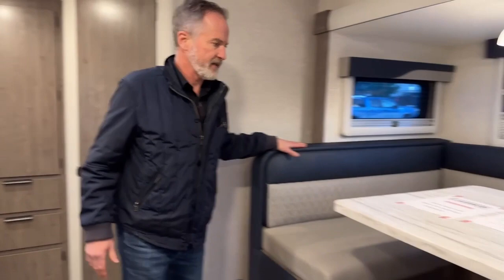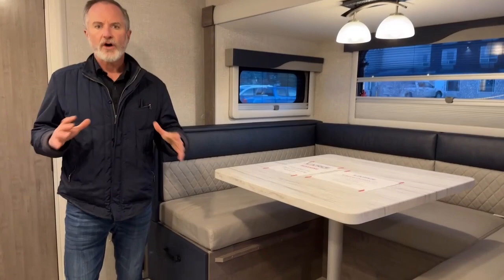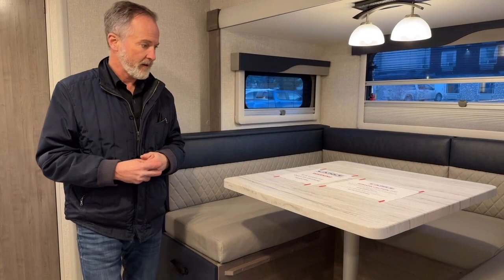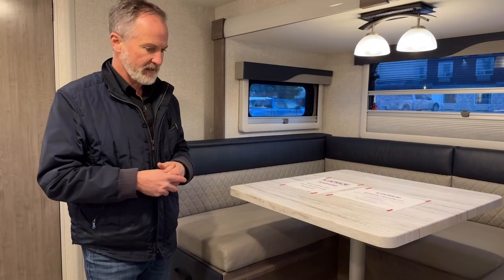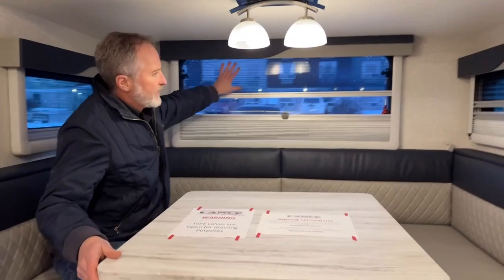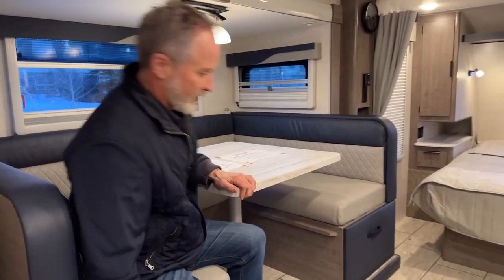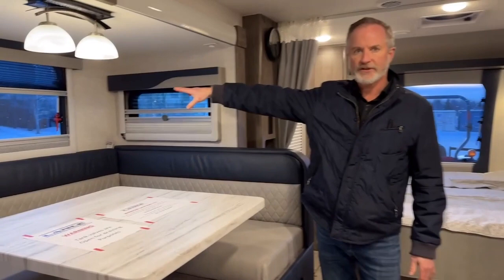As I mentioned outside, the dinette is in the slide. That storage area I pointed out is actually underneath the flooring there. Lance does a great job of using all the space very well in these trailers — they're lightweight and built to be towed by smaller vehicles, so they utilize all available space. It's a nice big dinette that will also come down into a bed if needed. There are lots of blind options: a light blind for daytime and a blackout blind for night. The big window is also an emergency exit — you can see there are cylinders on the side that will open if you need to evacuate.